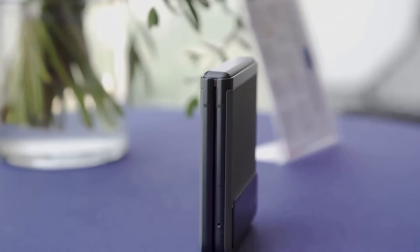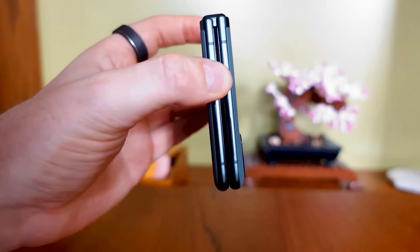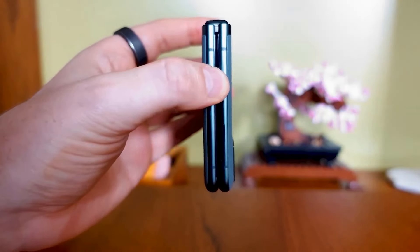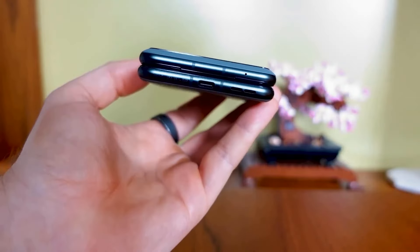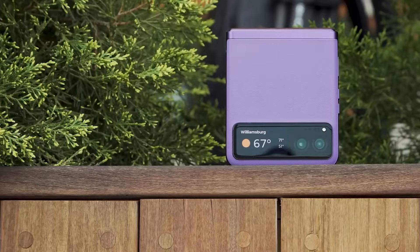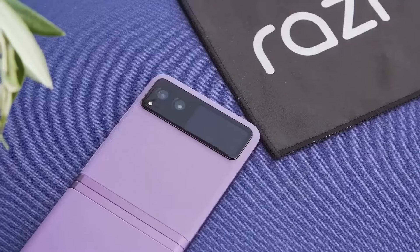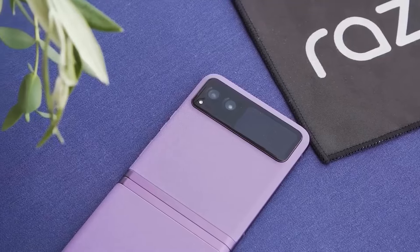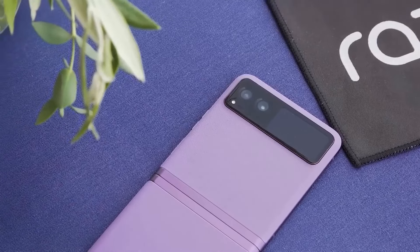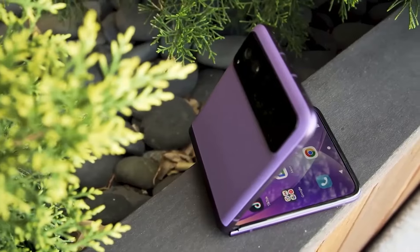Powered by the Snapdragon 7 Gen 1 processor and 8GB of RAM, the Razr delivers smooth performance for daily tasks. It handles multitasking, social media, and light gaming efficiently. The 128GB of internal storage, though not expandable, is sufficient for most users. The camera setup includes a 64-megapixel main sensor and a 13-megapixel ultra-wide lens, offering versatility for different shooting scenarios.